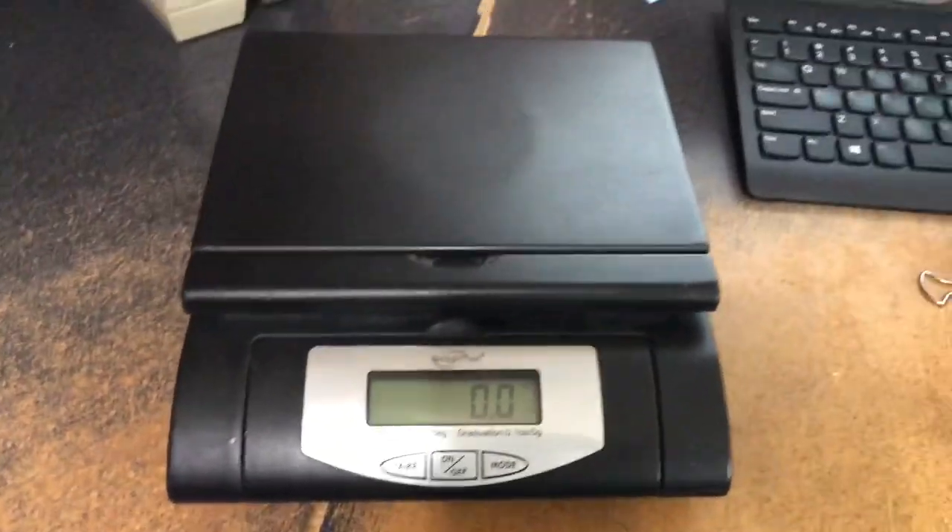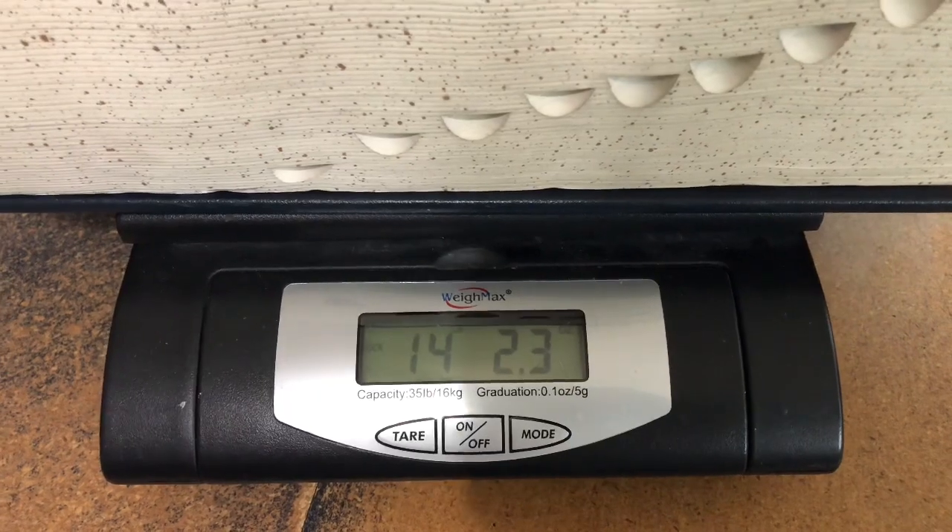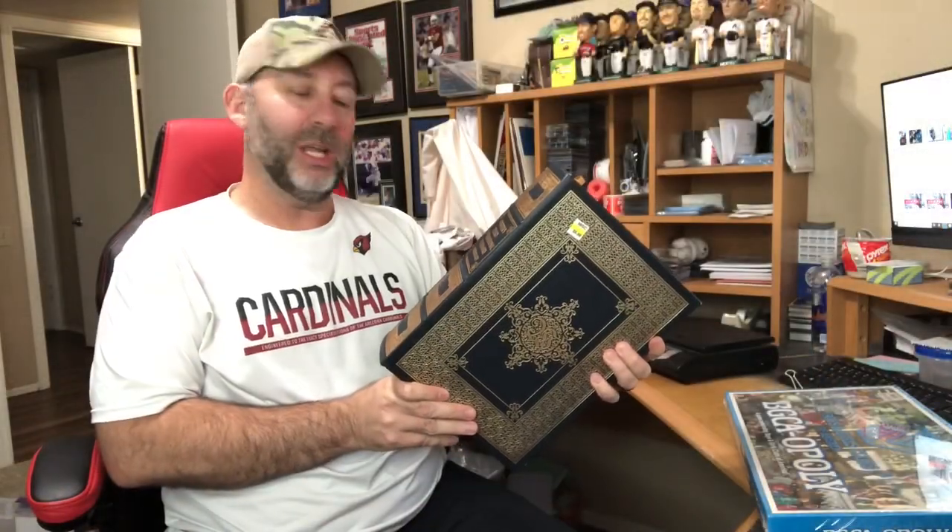How many of you have sold dictionaries on eBay? Look at this thing — it's a behemoth of a dictionary. Let's weigh it: 14.23 pounds. It's the Webster's Third International Dictionary, unabridged. It has a plate inside by the Easton Press. It's got a few little condition issues, but nothing too bad. When I looked it up, comps were $50 to about $100. Either way, this will be the first dictionary I've ever sold, but it's going to be a big one.